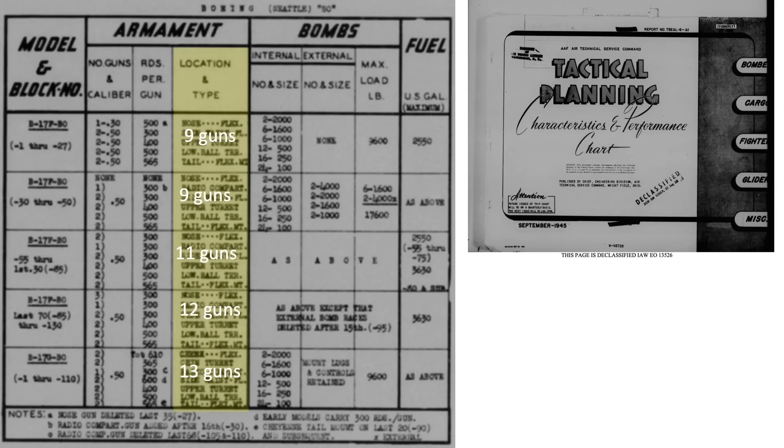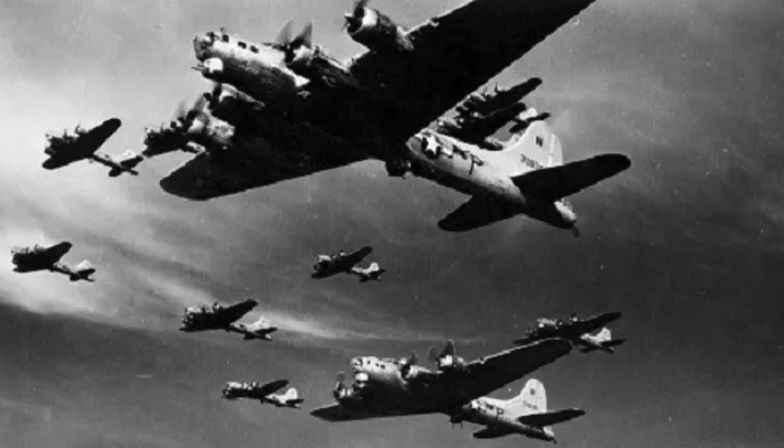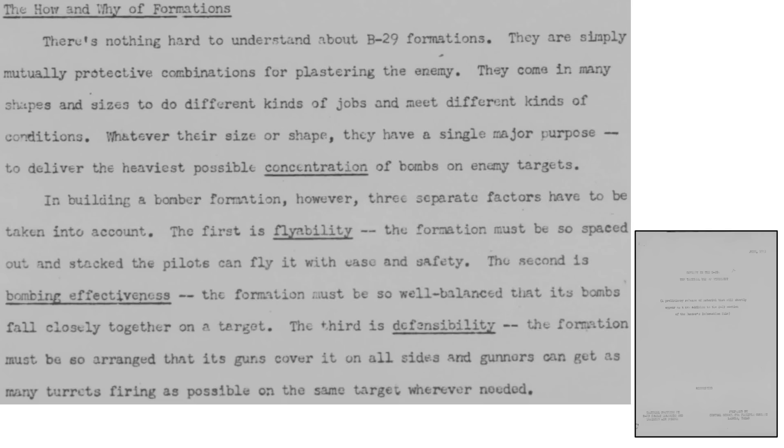The table columns reflect number and caliber of gun, rounds per gun, and location of guns. Additional guns were added as the war progressed, but the largest armament effect came from swapping out ring bead sights for reflector and/or compensating gun sights, and the addition of 100% belted armor-piercing incendiary ammo. The two main factors in reducing bomber losses to fighters were the addition of the long-range fighter escort and flying in formation. The advantages of flying in formation are listed on a page from a 1945 Central School for Flexible Gunnery document titled Gunnery in the B-29, the Tactical Use of Equipment.